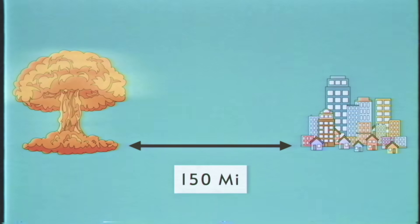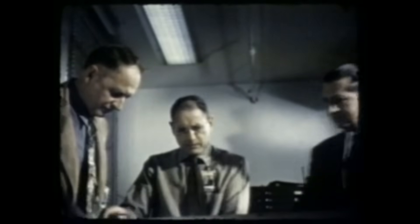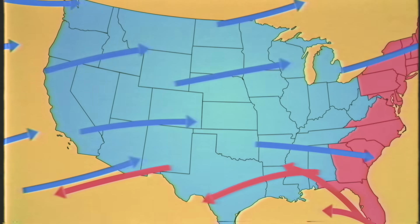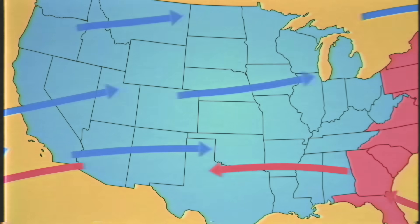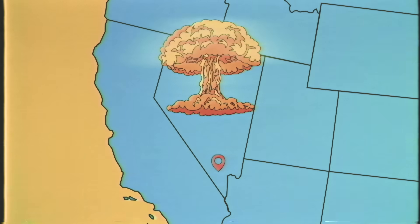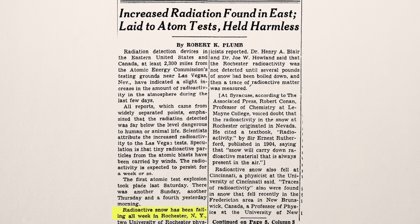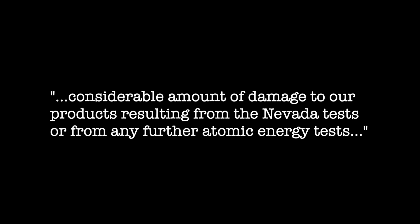After Trinity, the Manhattan Project's chief of radiological safety, Stafford Warren, recommended tests be conducted at least 150 miles from civilian populations. In 1948, Air Force meteorologist Colonel Holzman told the site selection committee that a location on the east coast would be best, because otherwise the prevailing westerly winds across the US would spread the fallout across the country. The site they chose was Nevada — almost as far west as you can go and just a hundred miles from Las Vegas. After the first bomb test there in 1951, Kodak detected fallout at their headquarters in Rochester, New York; after a snowstorm, Geiger counters read 25 times the normal background.